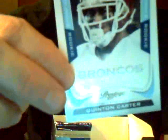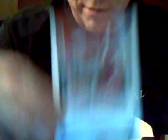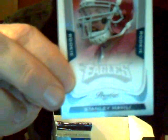Vince Young, Titans. Darren McFadden, Raiders. Garrett Blunt, Buccaneers. Decoy. Rookie Quinton Carter of the Broncos, numbered 679 out of 999. Stanley Havili of the Eagles, rookie. Jordy Nelson, Packers. Brian Urlacher, Bears. Reggie Wayne, Colts.